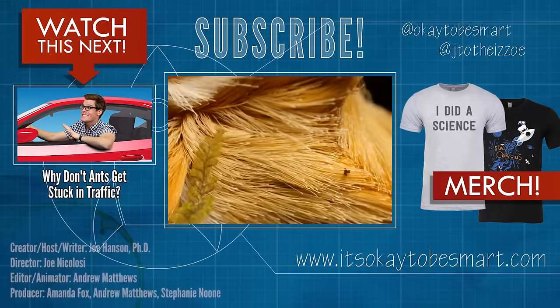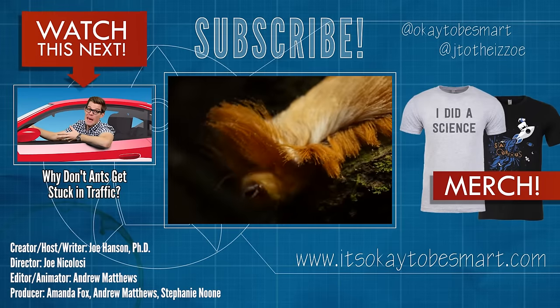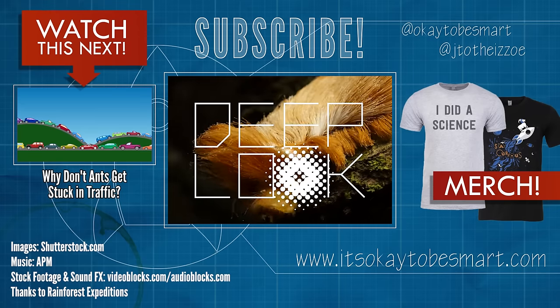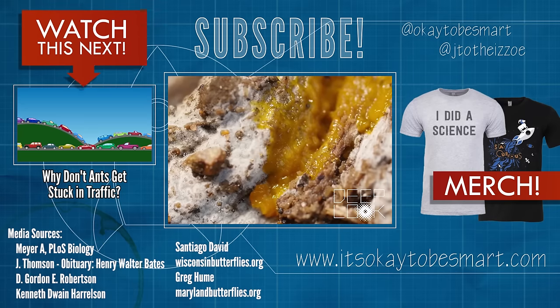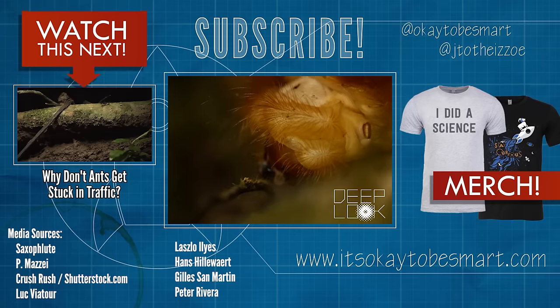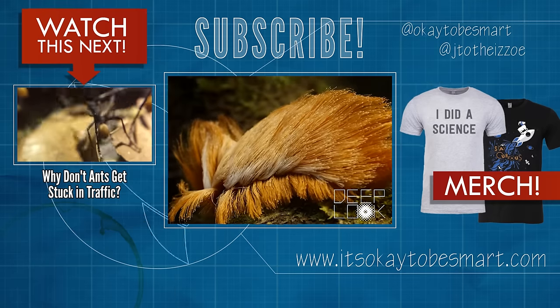Did you enjoy all that awesome close-up footage of the Donald Trump caterpillar? That's from our friends at Deep Look — you might remember them from our video on slime molds. They joined us down in Peru, so make sure you're subscribed to Deep Look to see what awesome sights they brought back from the rainforest.